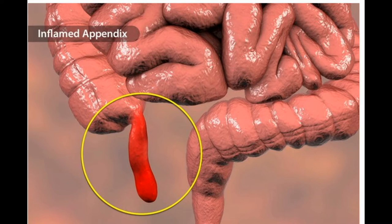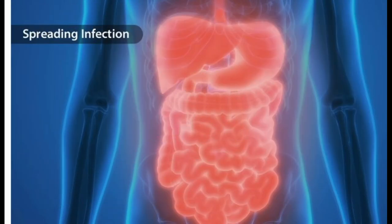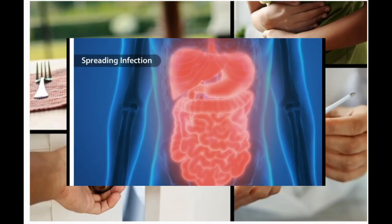Appendicitis can be life-threatening if you don't get it treated. Why is it so dangerous? Appendicitis can make your appendix burst, or rupture. If that happens, the infection inside it could spill out and spread through your abdomen. It's a complication called peritonitis, and it can turn deadly if the infection gets into your bloodstream. Treatment can keep this from happening or stop it from getting worse.